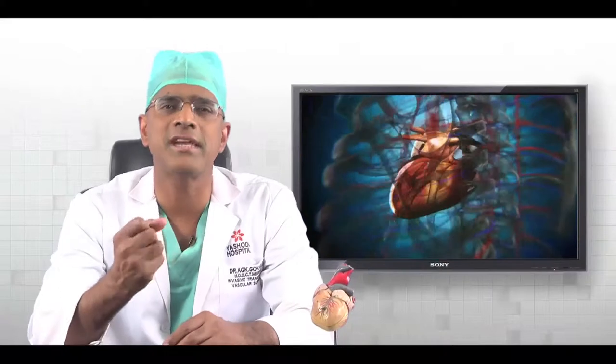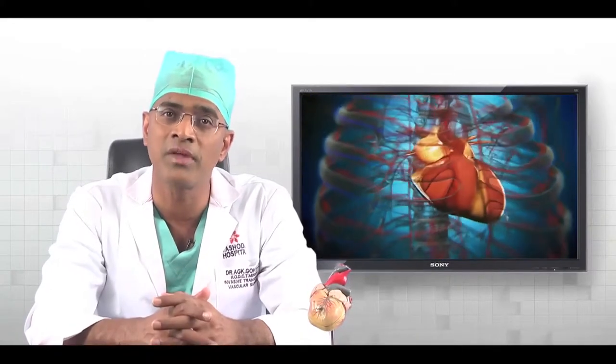Normally, the heart is the size of a fist, located in the chest, slightly onto the left side. It pumps about 5 liters of blood to all organs in the body so that they can work very well. While it is supplying blood to all the organs, it also requires oxygen, glucose and all the nutrients for itself. So it supplies itself through 3 blood vessels.